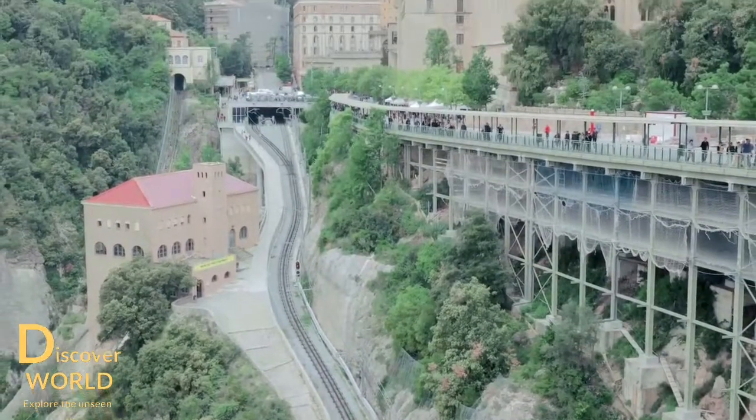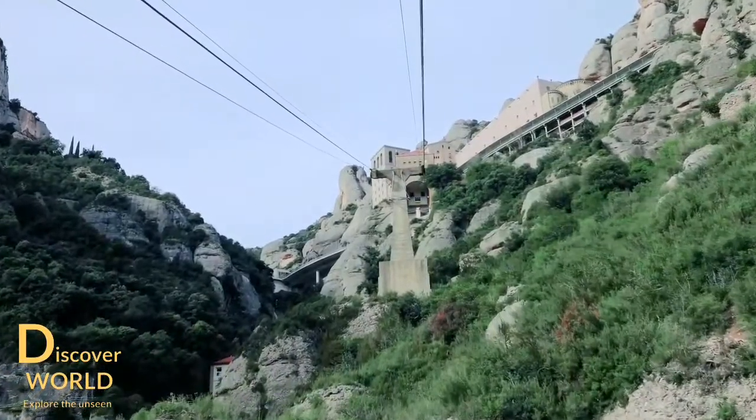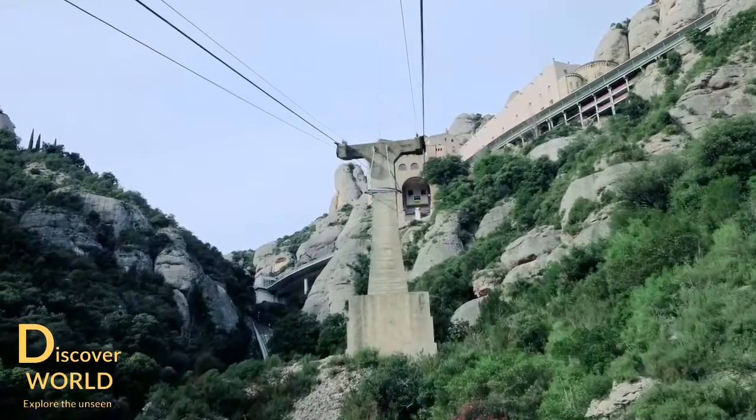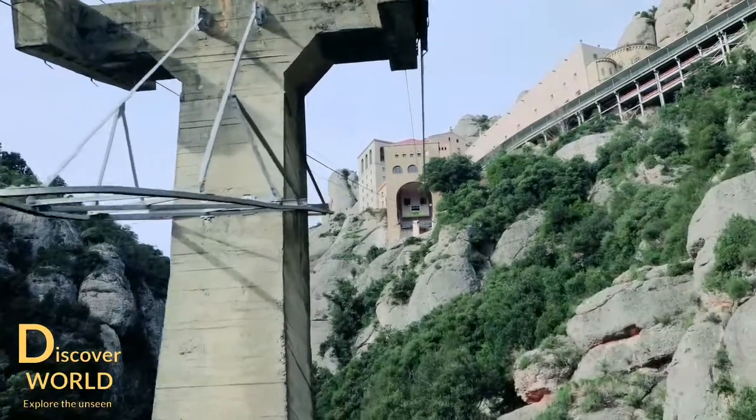From Barcelona we go by train in about 30 minutes to the lower cableway station. Built in 1930 by the Leipzig company Alf Blecher and Company, a cable car takes us up to the monastery of Montserrat, which is located at an altitude of 720 meters.